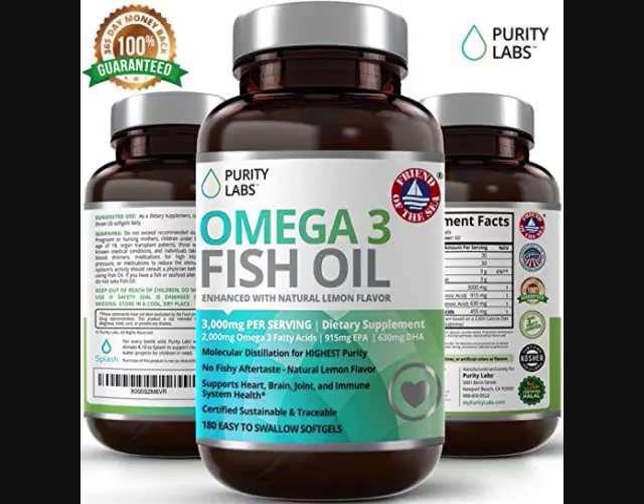Certified to be sourced and traceable by Friend of the Sea. We source our fish from natural sources.